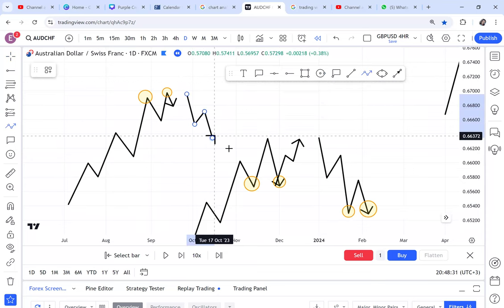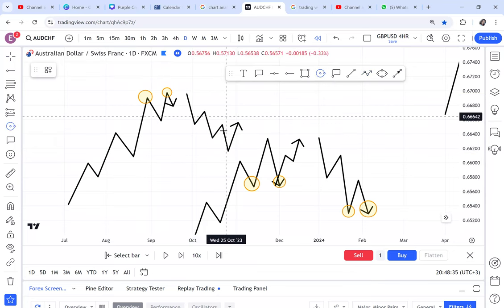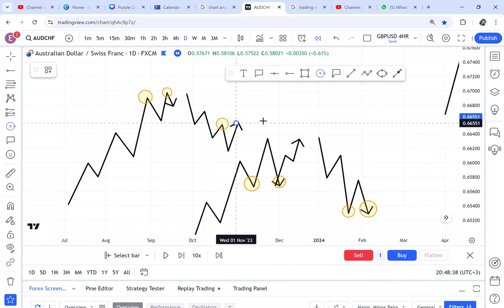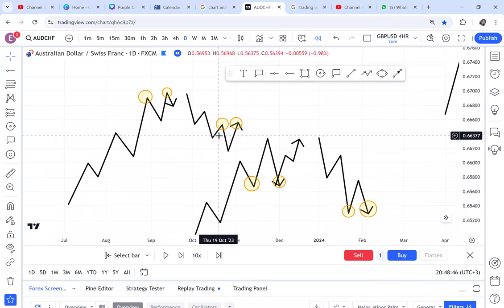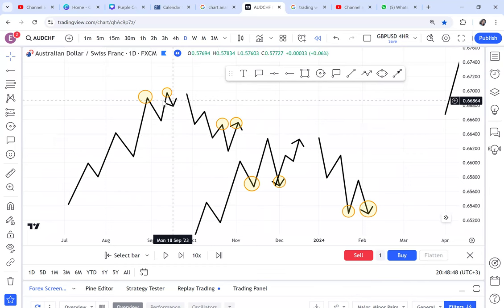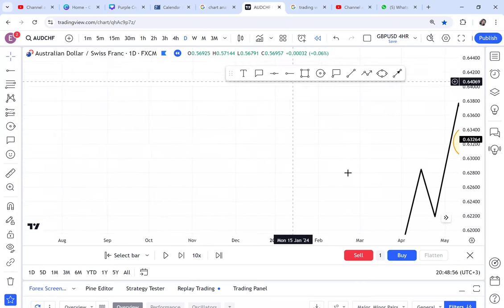Sometimes you have a double top on a downtrend, which is easy for sellers to take it down because the overall trend is a sell. These are things you need to watch when talking about entry and exit. If you know you have a double top on an uptrend and you're trying to sell it and it's not giving you an entry, that's the reason why. So let's now go to the chart.